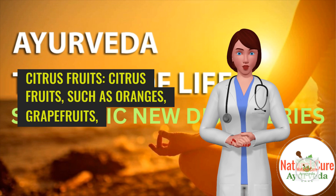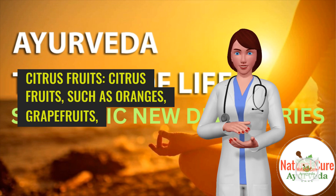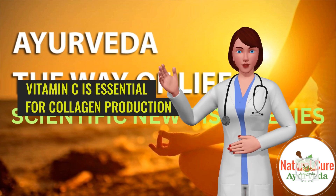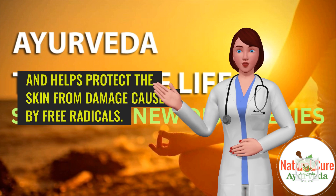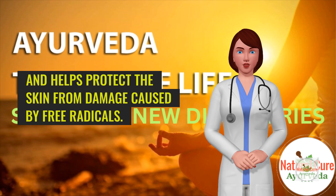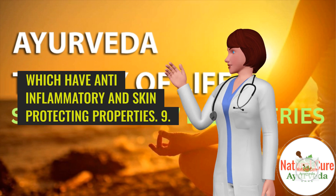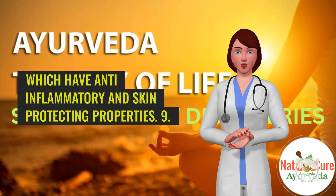8. Citrus fruits. Citrus fruits, such as oranges, grapefruits, and lemons, are an excellent source of vitamin C. Vitamin C is essential for collagen production and helps protect the skin from damage caused by free radicals. Citrus fruits are also a good source of antioxidants, such as flavonoids, which have anti-inflammatory and skin-protecting properties.